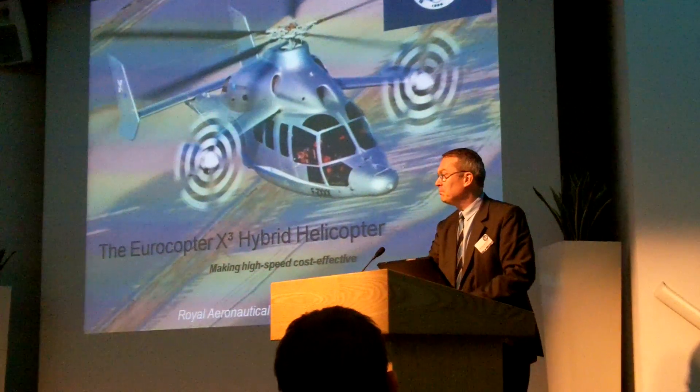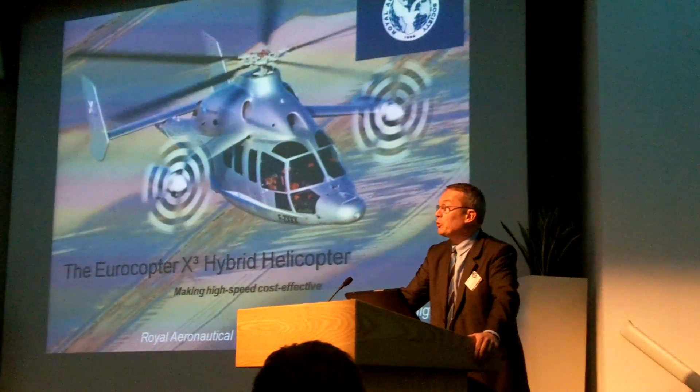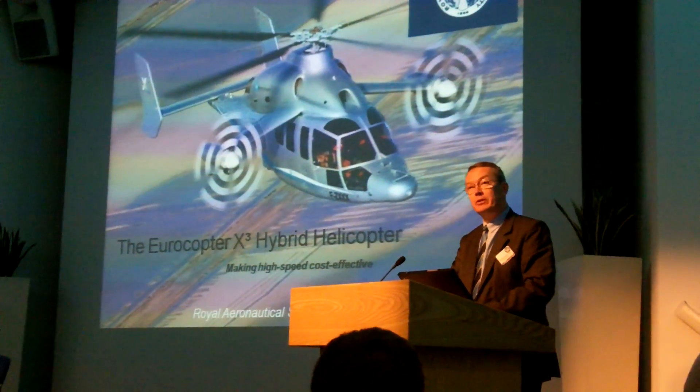Good morning, ladies and gentlemen. It's a pleasure and an honor for me to present to you today the Eurocopter X3 High-Speed Hybrid Helicopter.